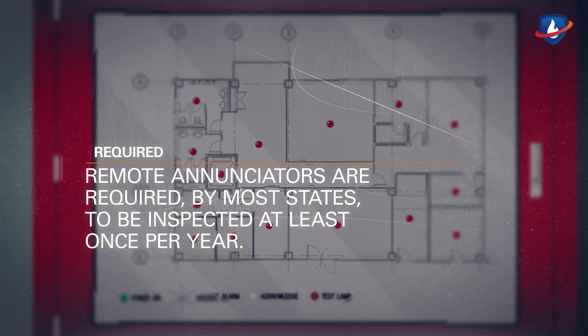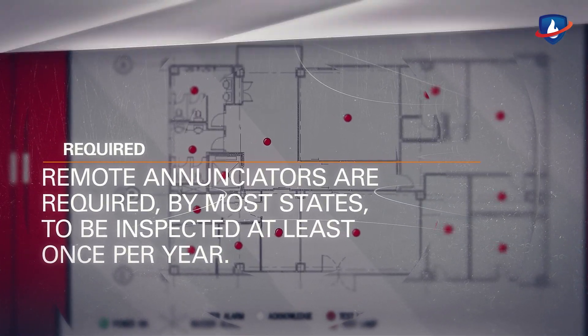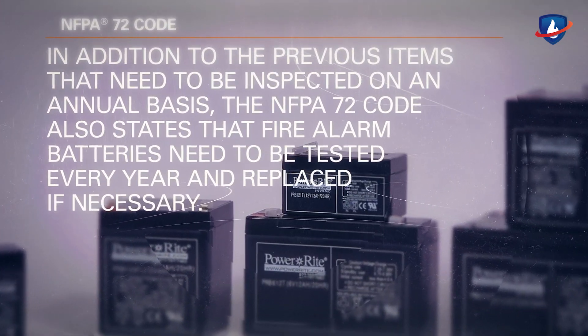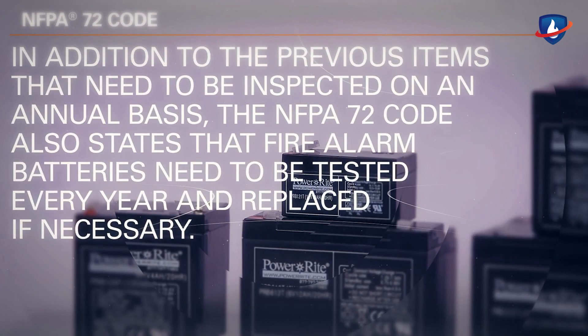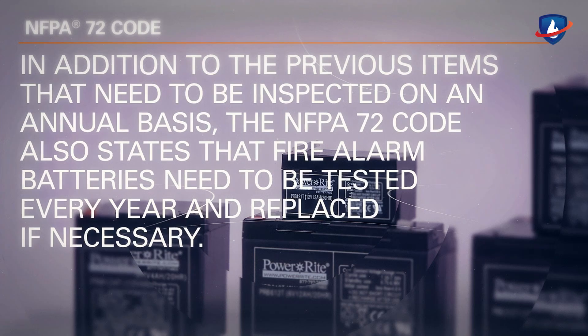Remote annunciators are required by most states to be inspected at least once per year. In addition, NFPA 72 states that fire alarm batteries need to be tested every year and replaced if necessary.